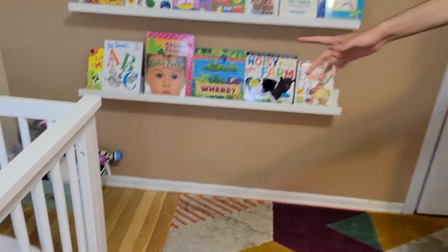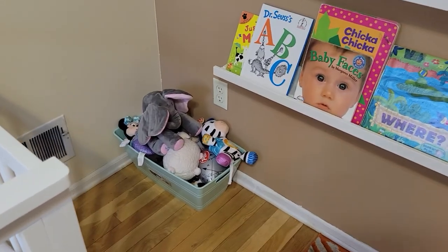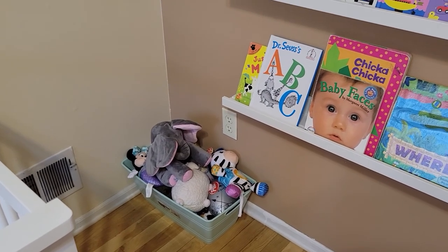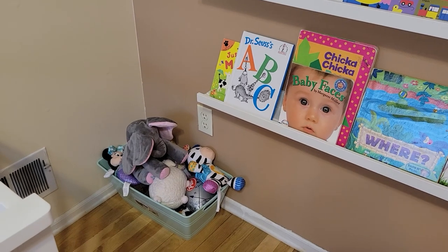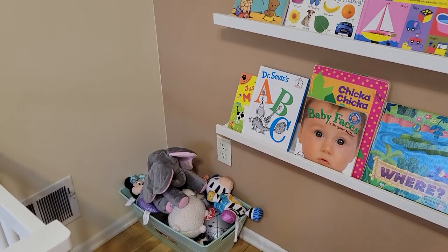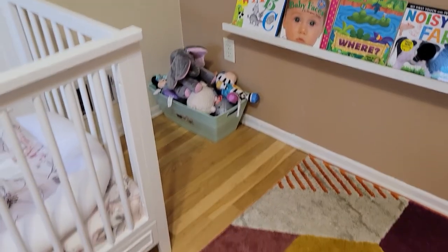For soft toys, you don't want any kind of pointy toys at this age. We have soft toys she can quickly access at her own discretion. At night, there is a location where we put them back, and she understands that's the place where all the toys go.